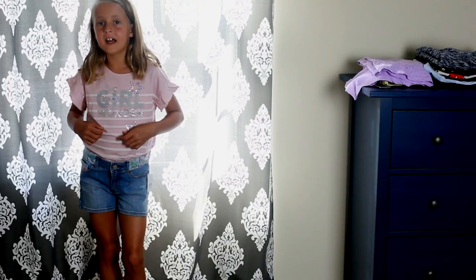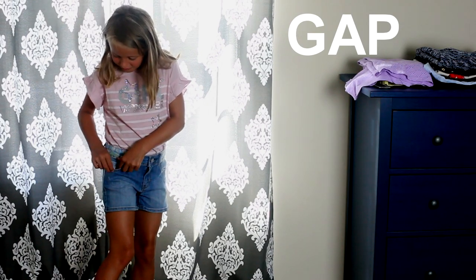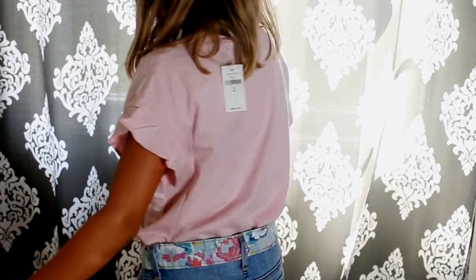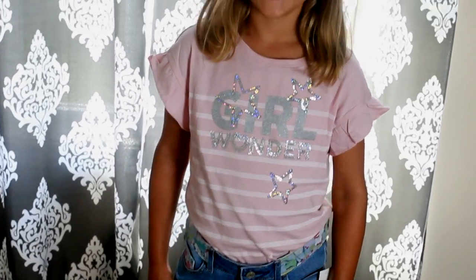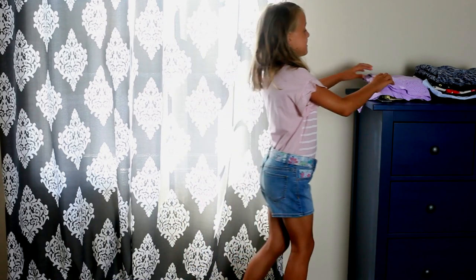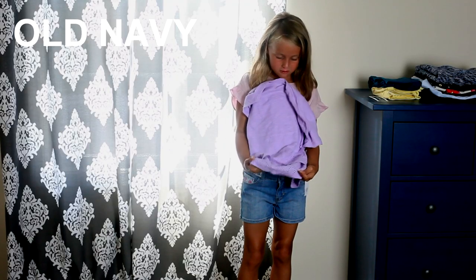Next I have this shirt and these shorts. I like these shorts — there's a pocket, and a pocket, and a pocket, it's very cool. They kind of show a little rainbow and some shiny silver, and then there's 'Girl Wonder' on it.